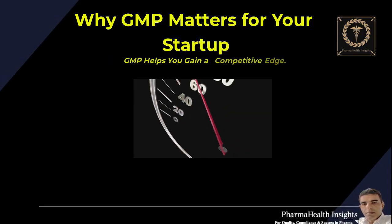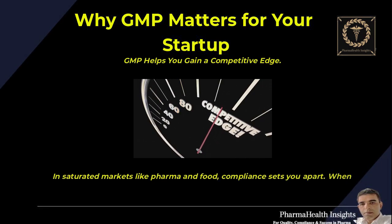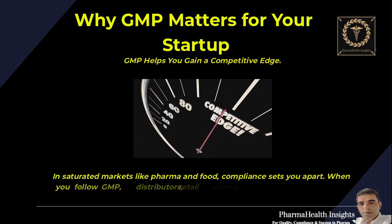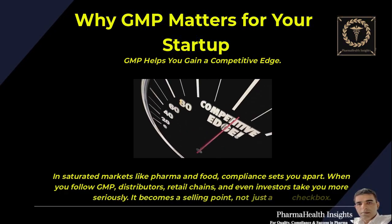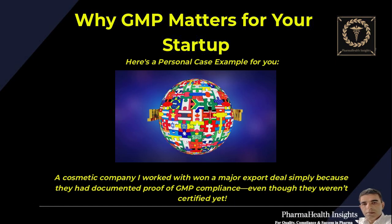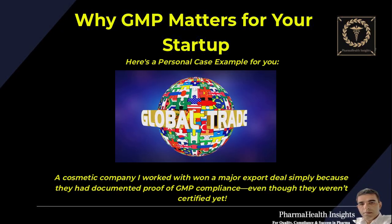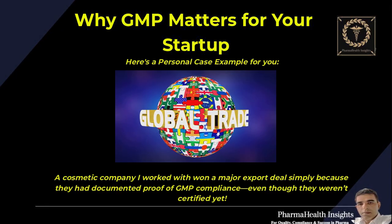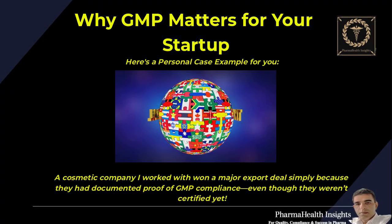GMP helps you gain a competitive edge. In saturated markets like pharma and food, compliance sets you apart. When you follow GMP, distributors, retail chains, and even investors take you more seriously. It becomes a selling point, not just a checkbox. Here's a personal case example: a cosmetic company I worked with won a major export deal simply because they had documented proof of GMP compliance, even though they weren't certified yet.